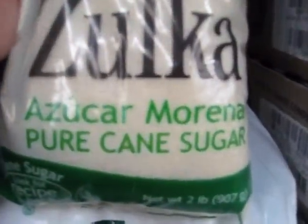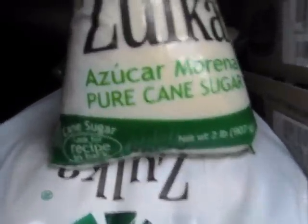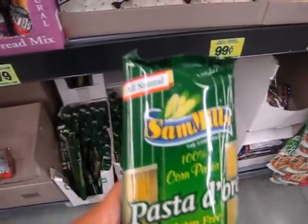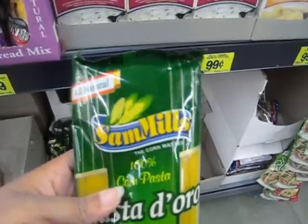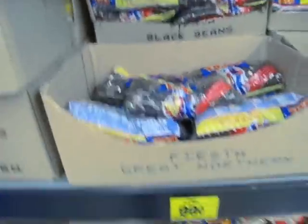If you're going to get sugar, make sure it's pure cane sugar — this almost looks like raw sugar, which is a lot better. You don't need a big 12-pound bag; 2 pounds is perfect if you do a lot of baking. Here's some pasta that's gluten-free, egg-free, dairy-free, cholesterol-free, GMO-free, and all-natural. Gluten-free pasta is really great.